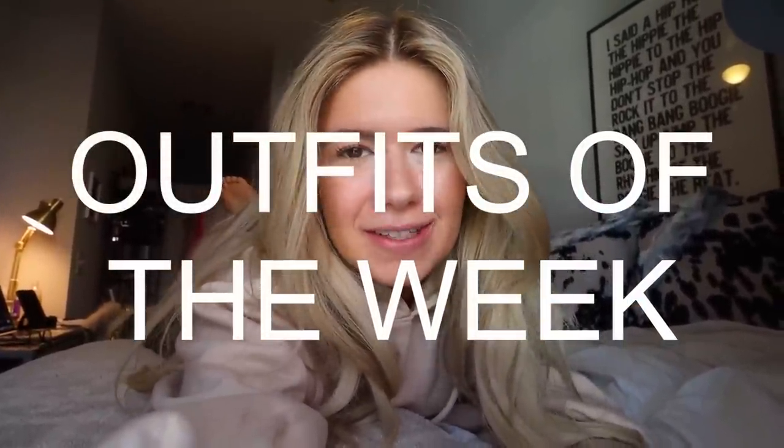So yes, it is an outfits of the week video. I just take you guys along on my week and the outfits I wore to dinner, running errands, grocery shopping, shopping, brunch — just all the different outfits you could possibly imagine. I really enjoy doing these videos and last time I did one, you guys really seemed to like it as well. So definitely give me a thumbs up if you want me to do another outfits of the week.